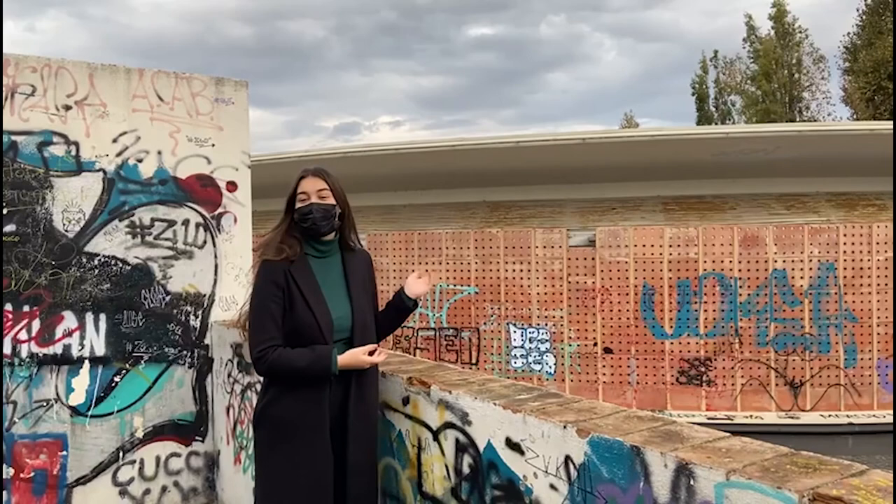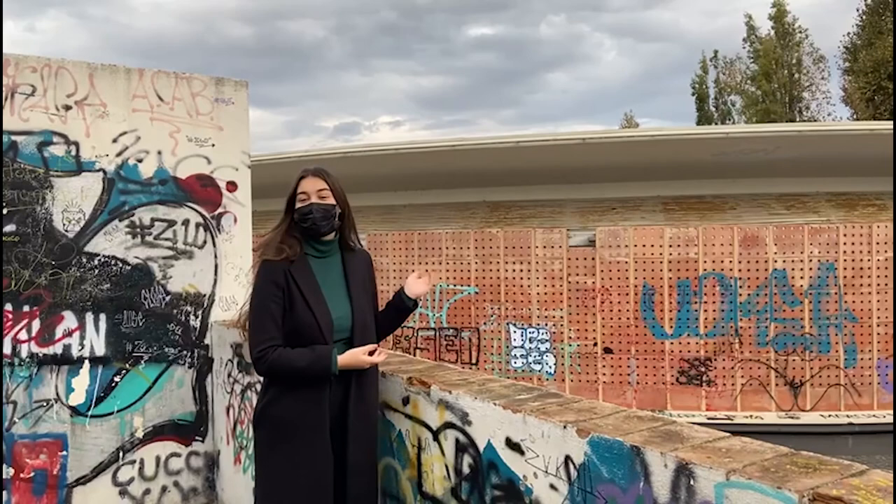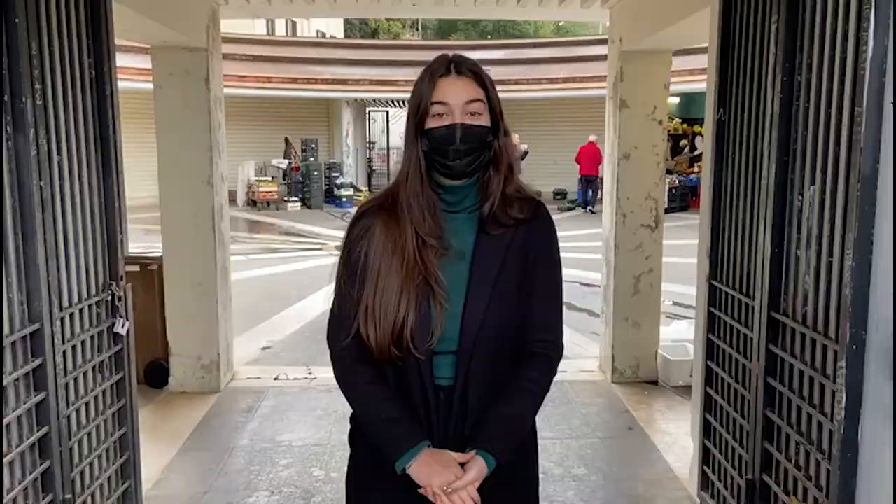This is Mercato Coperto where at night kids usually meet to hang out together. As you can see unfortunately they made a lot of graffiti.